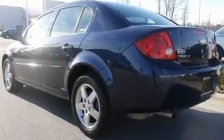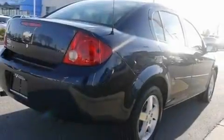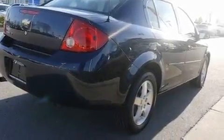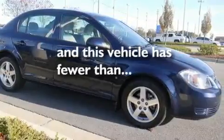Its top features include a keyless entry system, XM satellite radio, a security system, a passenger side vanity mirror, a low-tire pressure indicator, OnStar, side impact airbags, latch-ready child seat anchors, and this vehicle has fewer than 46,000 miles on the odometer.